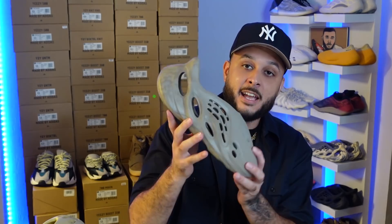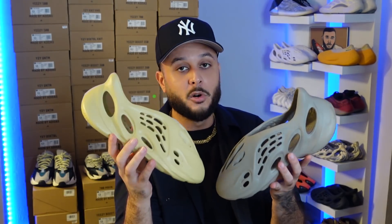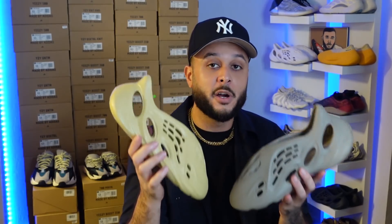To kick off today's video I want to give you guys a quick restock alert. It looks like the two most recent foam runner colorways are restocking, available for UK customers. Don't worry if you're located outside of the UK — there are worldwide raffles available, so make sure you check out theend.com. We have the Stone Sage raffle as well as the Sulfur raffle available. These are the two most recent foam runner releases.